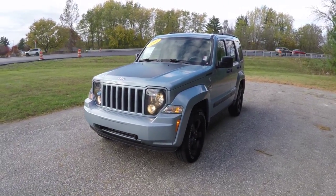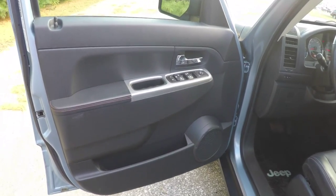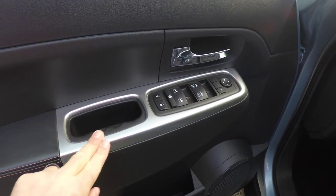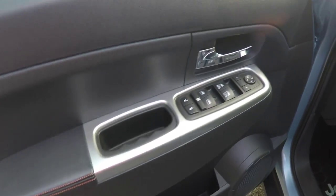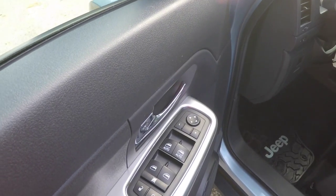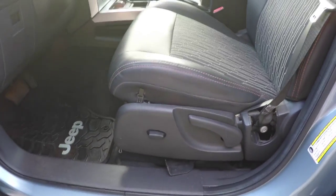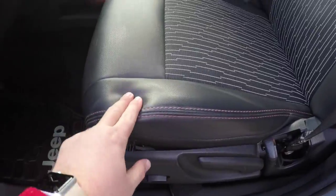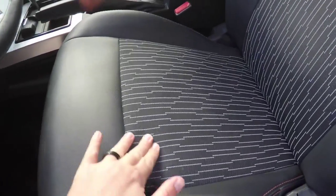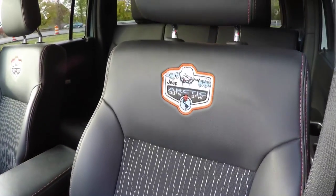The interior is pretty much unique to the Arctic Edition. It has satin silver trim, orange accent stitching, power heated mirrors, power windows, and power door locks. There is a six-way power driver seat with manual seat back adjust. The orange accent stitching on the vinyl bolsters continues, featuring a satin silver cloth pattern and the Arctic Edition branding in the seat back.